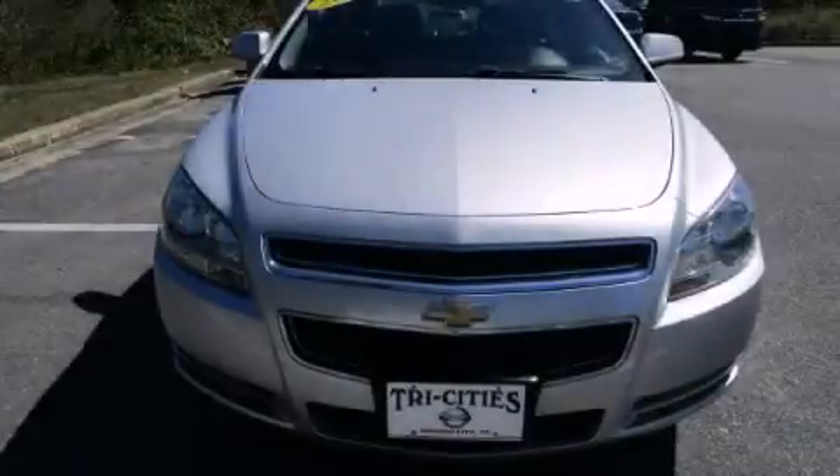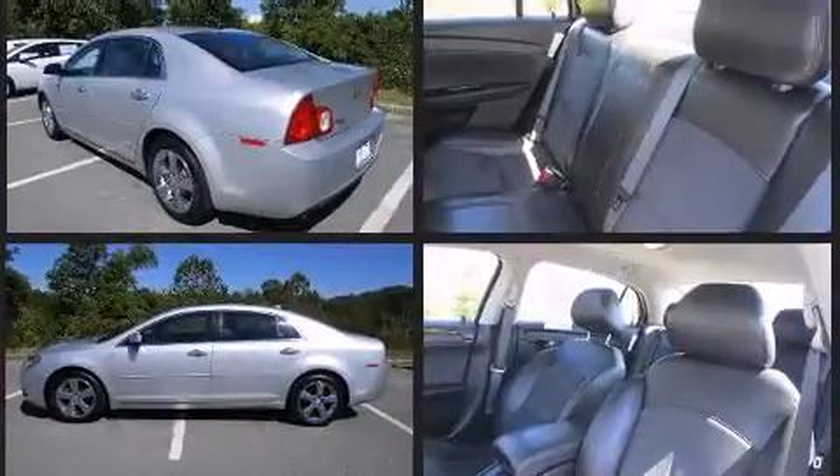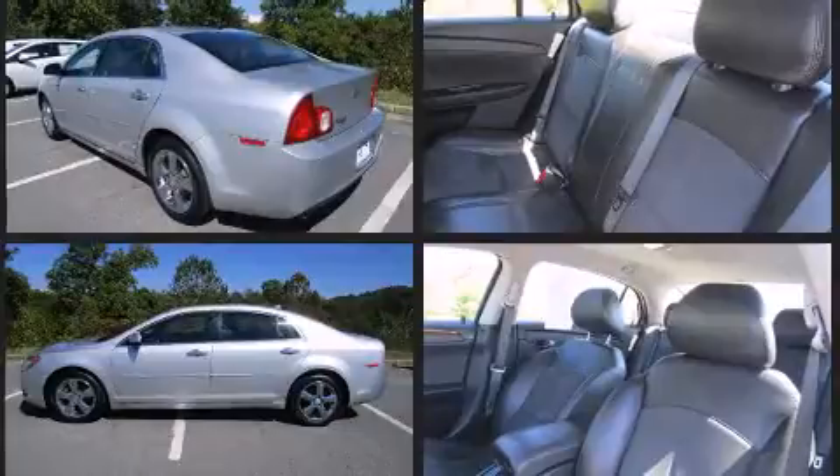Treat yourself to a test drive in the 2012 Chevrolet Malibu. This four-door, five-passenger sedan has not yet reached the 50,000-mile mark. It features a front-wheel drive platform, an automatic transmission, and a 2.4-liter four-cylinder engine.